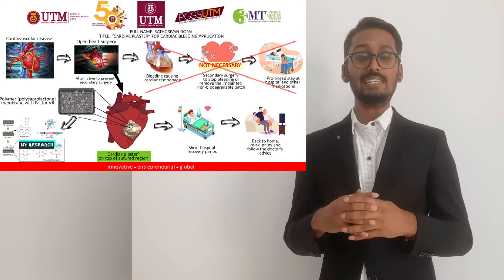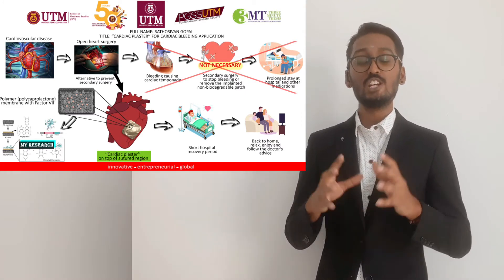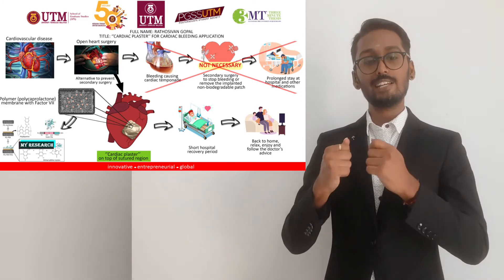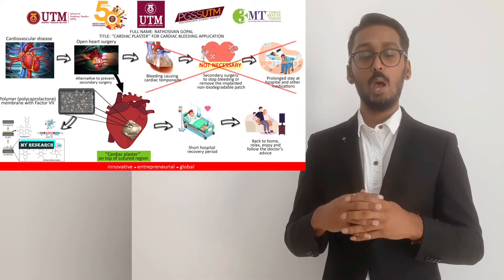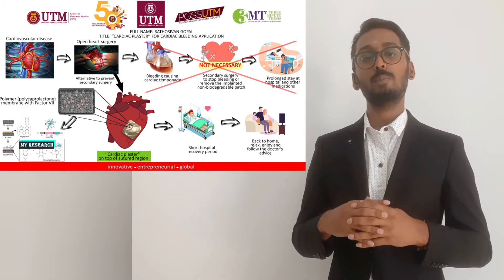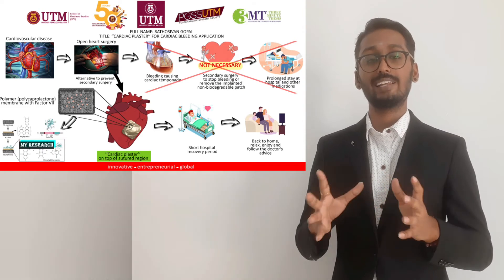It occurs because of the leaking of blood from the sutured region during cardiac surgery. To address this problem, a polymer membrane being developed will be attached on the surface of the heart after the surgery. But this membrane alone will not be able to control the bleeding fully, so the polymer membrane is loaded with a small dose of a coagulation factor called Factor 7.